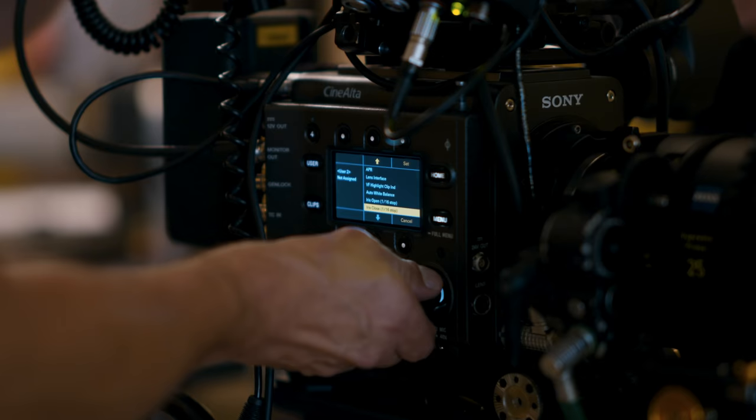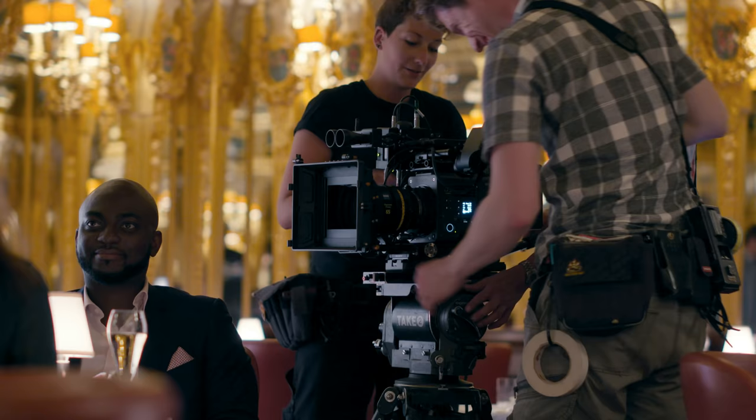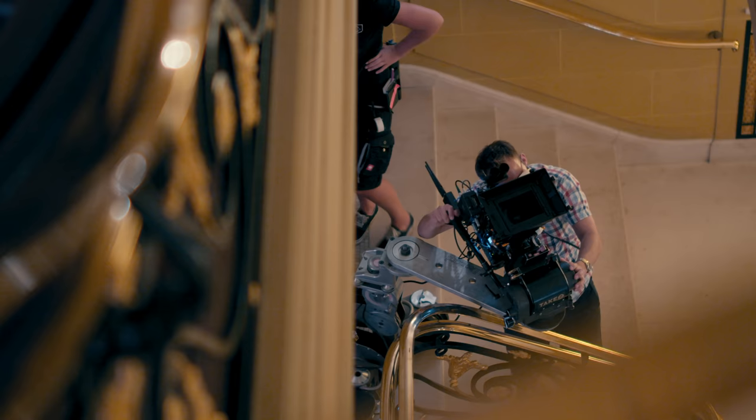I found the menus on the Venice very intuitive and it was easy to find the settings I was looking for. As a camera assistant, with a new camera that's always one of the first things — will you be able to find the settings you want to change and will they react in the way you want them to? And they did, I'm happy to report.